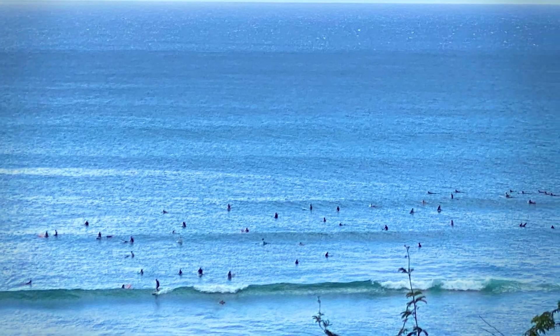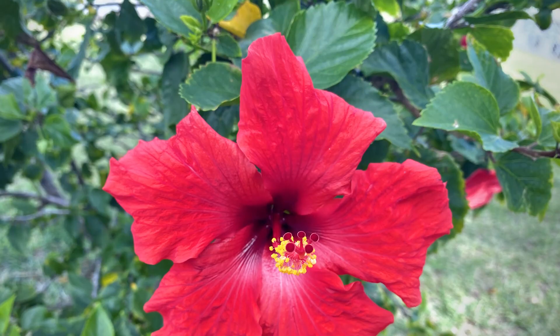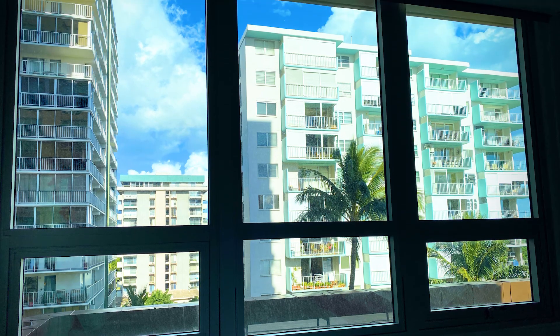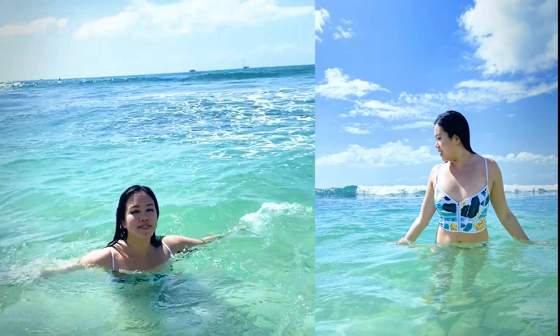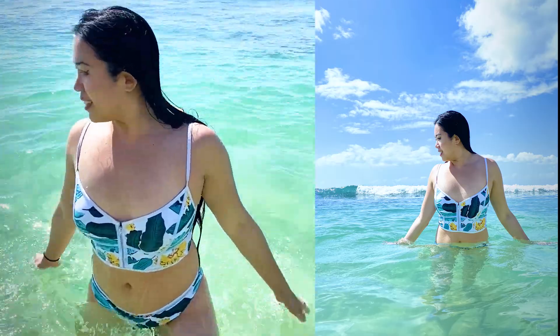I walked towards Diamond Head vista point and saw a bunch of surfers in the distance. It decided to rain so I took a shuttle back to the Waikiki strip, but the sun came out and it was warm enough to go into the water, so I enjoyed splashing in the waves for a little bit.